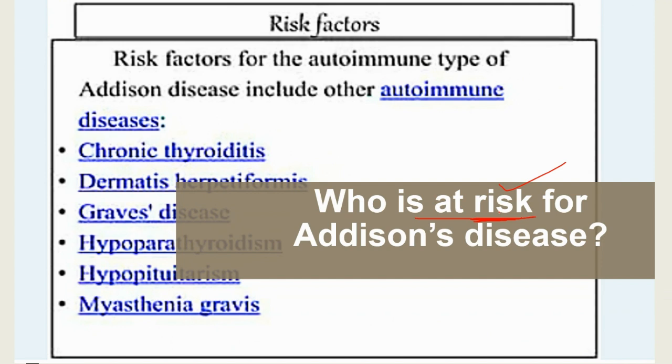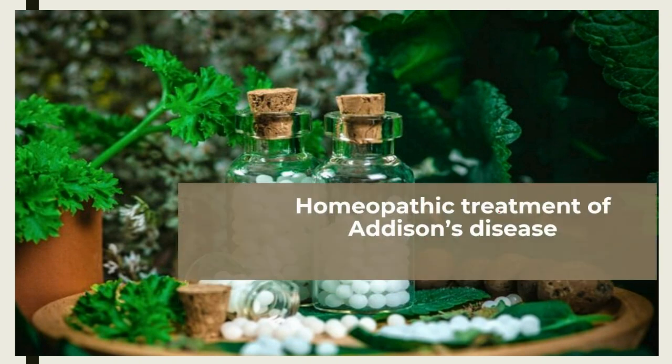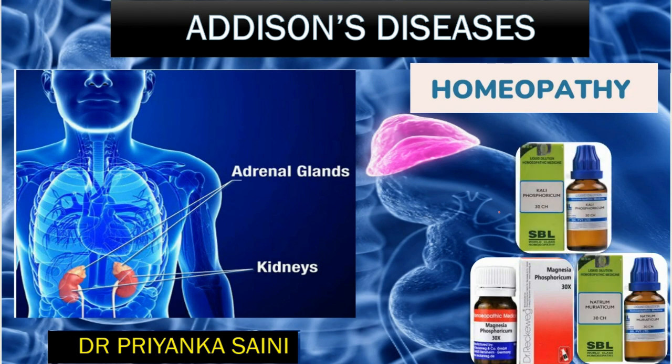Now we'll talk about the homeopathic treatment for Addison's disease. Homeopathy is one of the most popular holistic systems of medicine. The selection of medicine is based on the theory of individualization and symptom similarity using a holistic approach. The aim of homeopathy is not to treat Addison's disease directly, but to address its underlying causes and individual susceptibility. For individualized remedy selection, the patient should consult a qualified homeopathic doctor in person.